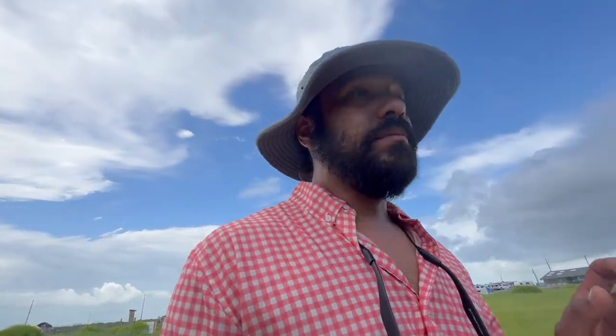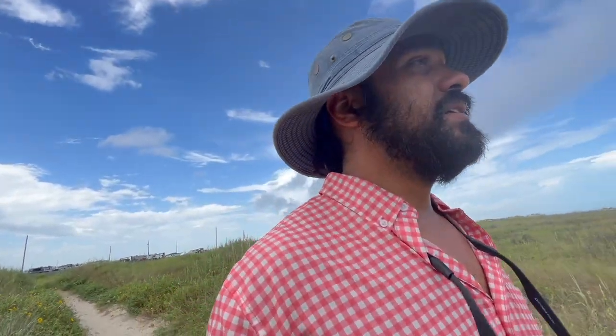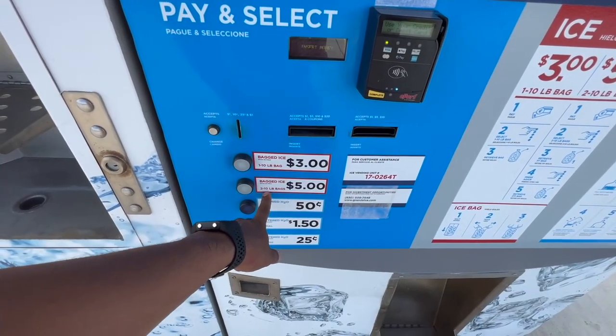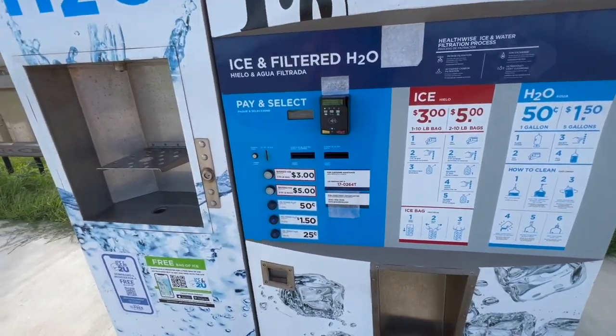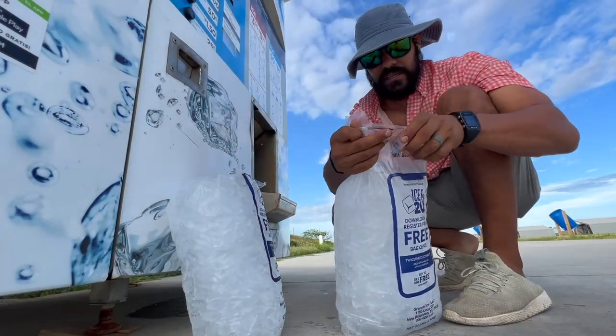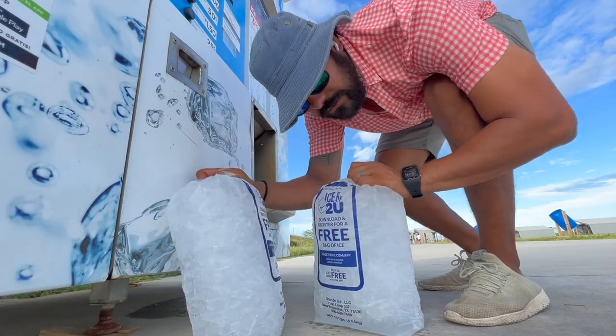Probably my daughter's favorite part — and they'll be here tomorrow — is gonna be the sweet beach access. Right behind me you can see the campsite, and just a couple yards away, a slight little hike, and you're right at the beach. I brought a canopy and some chairs for tomorrow. But ladies and gentlemen, my favorite part of this whole park has to be the ice machine — 24 hours a day, seven days a week. Download and register for a free bag of ice, buy ten get one free. I love Texas State Parks, I just love it.